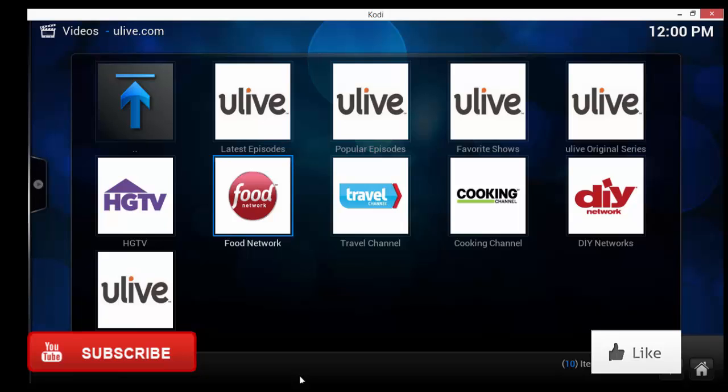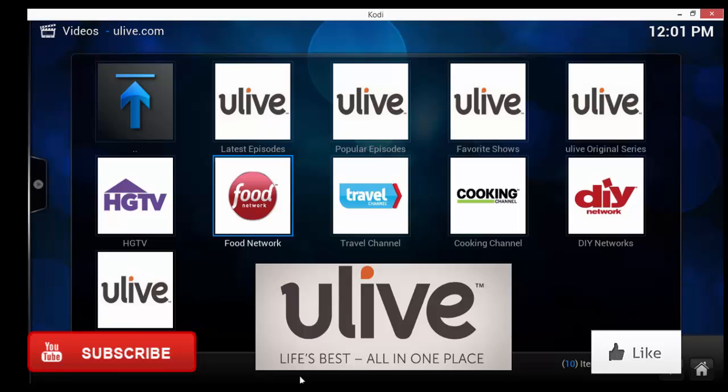I hope this one helps you out too. The You Live add-on gives you HGTV, Food Network, Travel Channel, Cooking Channel, DIY Network, and You Live original series. Alright guys, this is Kevin — thanks again for watching, talk to you soon, later!